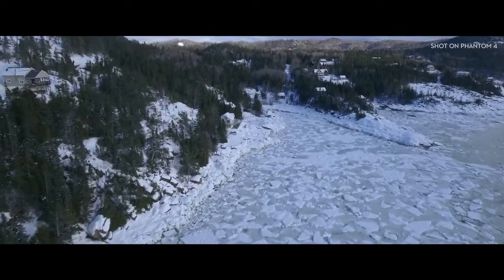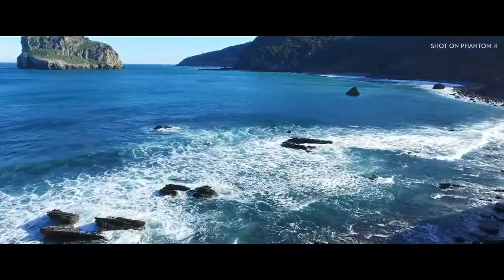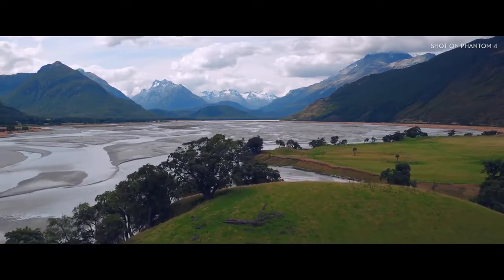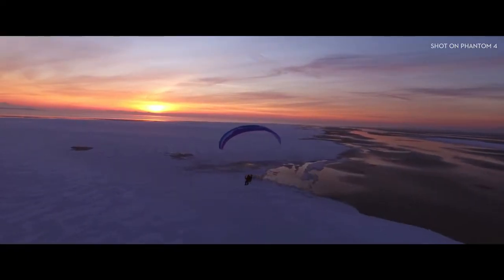No more setup. No more ruined footage because of a bad angle or camera bump. Now all of your shots are going to look like this. Or this. Or this.